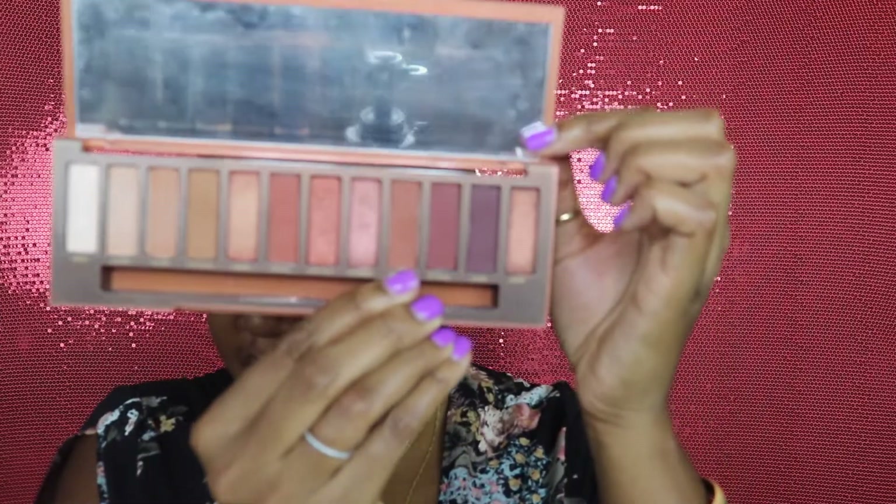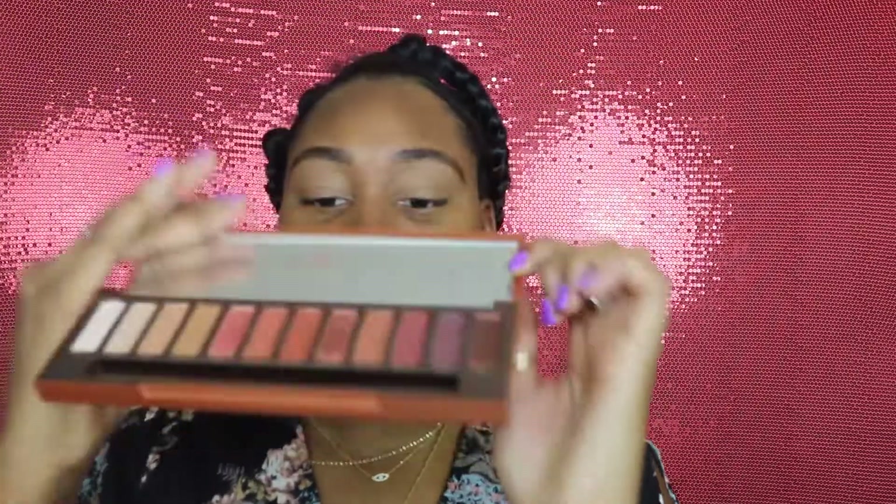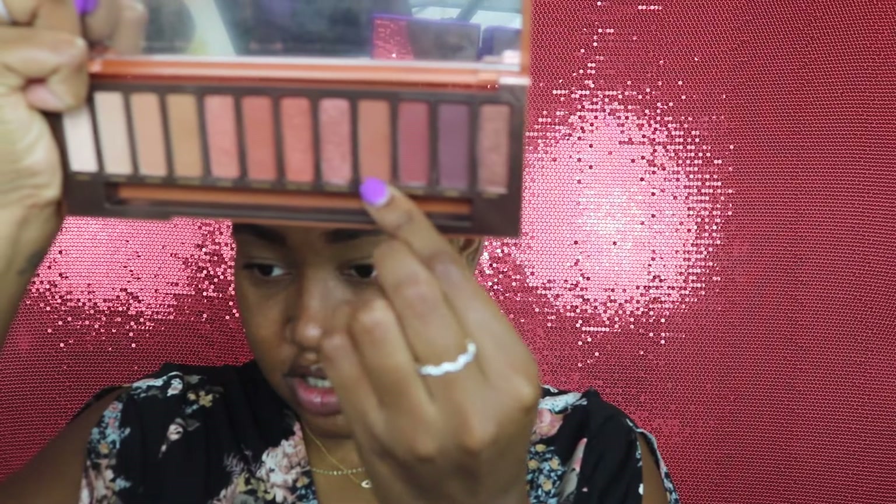I already have my brows done so I'm going to move on to the eyes. I'm going to be using some concealer to prime my eyes. Next I'm moving on to my Urban Decay Naked Heat Palette, and for my transition shade I'm going to be taking the shade Cayenne — this brown shade right here — and applying that as my transition shade.